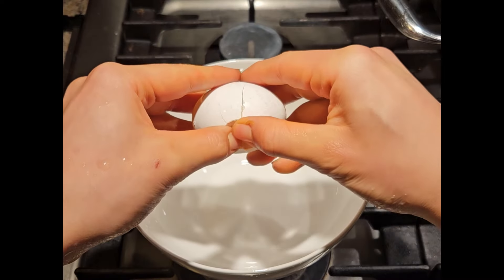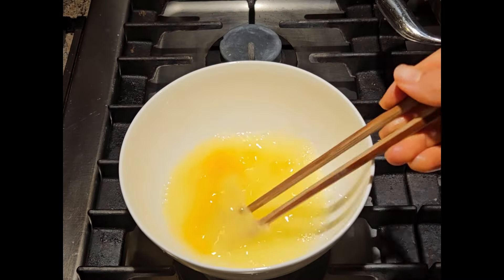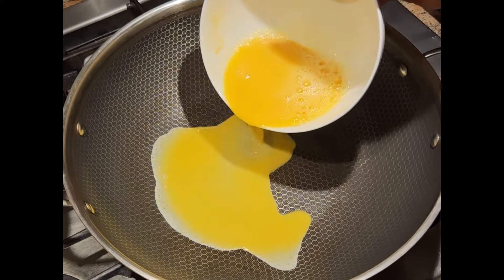But again, I know we can do better. We need to elevate this dish to 11 — we really need to make something that makes you scream, 'Lego my Eggo.'